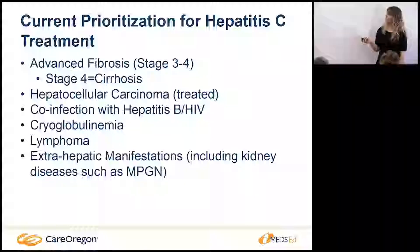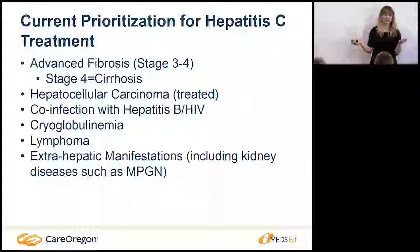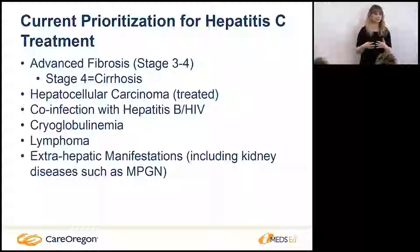Another group we really want to get treated is those with co-infection with hepatitis B and HIV — you have the slow-burning fire and then you add another one. We're worried about more advanced and faster scarring. For example, I have a patient around 38 years old who has both hep C and hep B, likely acquired as an immigrant, and he already has cirrhosis. It's very important to get these co-infected patients access to treatment.